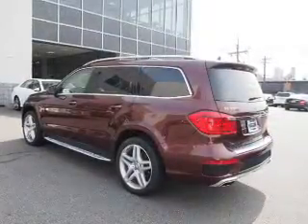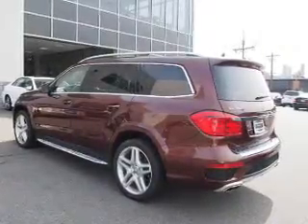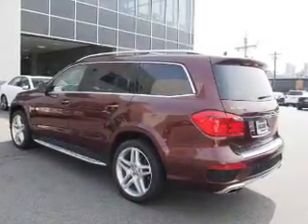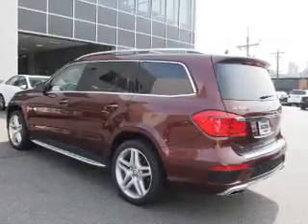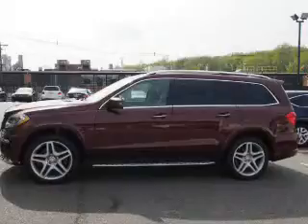Inside, you'll find a third-row seat, leather seats, heated seats, Bluetooth connectivity, an auxiliary input, steering wheel controls, a premium sound system, push-button start, automatic climate control, and a pre-collision system.